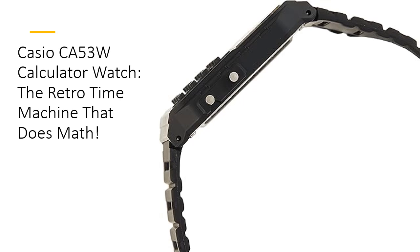Quality meets durability in the Casio CA53W. Unlike flimsy imitations, this watch is built to last with its sturdy resin construction. It's lightweight, comfortable, and designed to withstand your day-to-day adventures, whether you're hiking in the rain or crunching numbers at your desk. The clear digital display makes it easy to read, ensuring you always have the information you need at a glance.